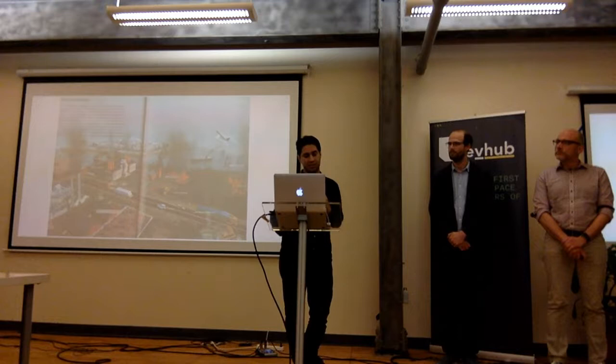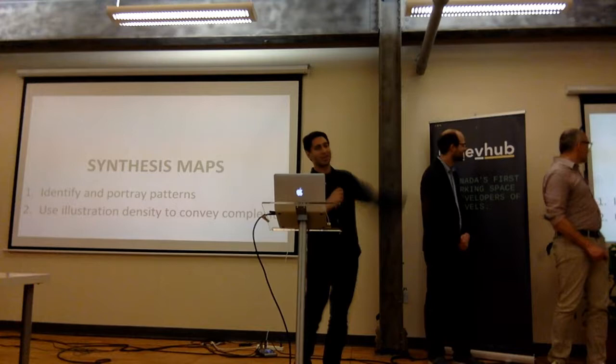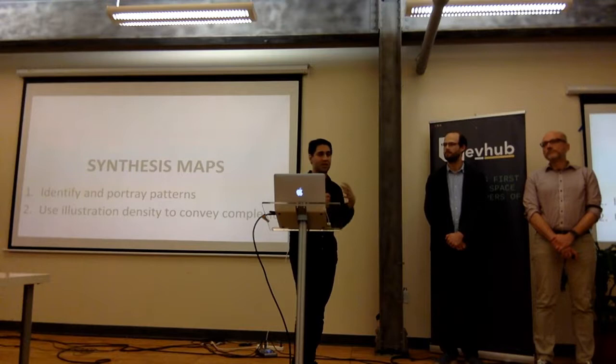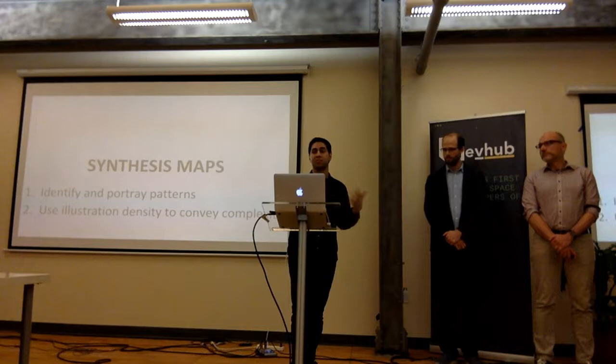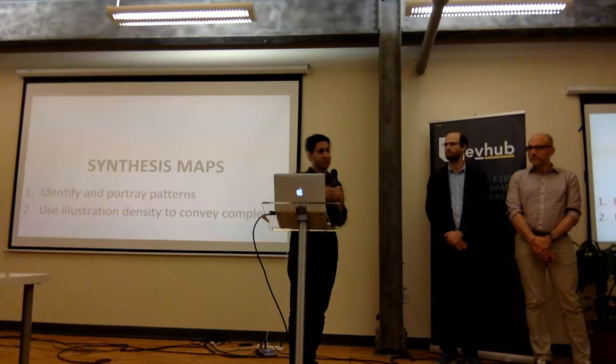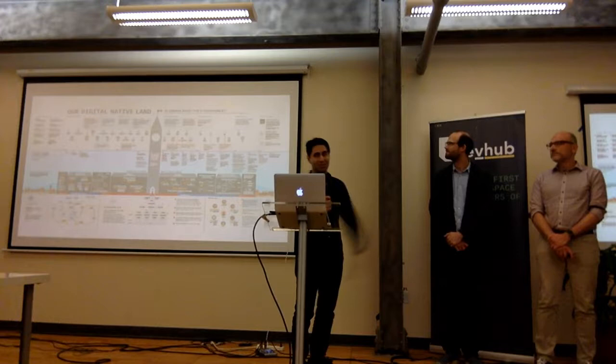We've created a synthesis map and our topic is digital government — that's why we thought it might be relevant to this community. It's actually behind the screen, so we'll lift it up afterwards and you can come check it out in more detail. It's not meant to give answers or provide new insight; it's a method that depicts the complexity of what government has to deal with in a digital environment. It portrays patterns and has a dense piece to convey that complexity.